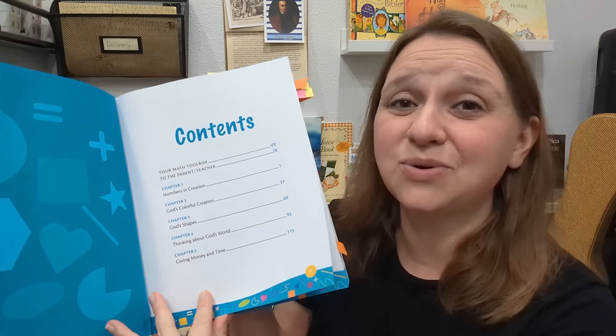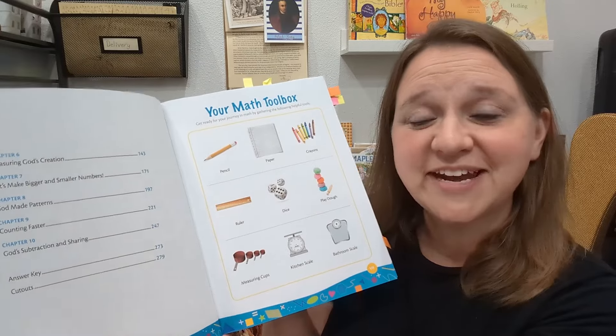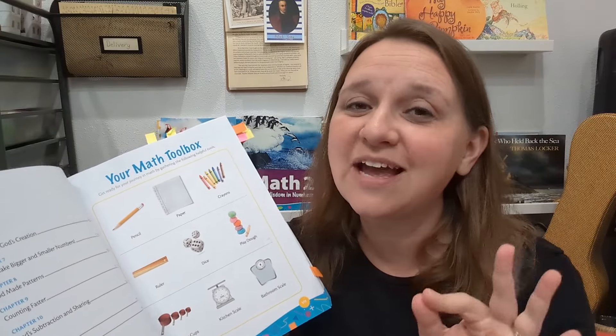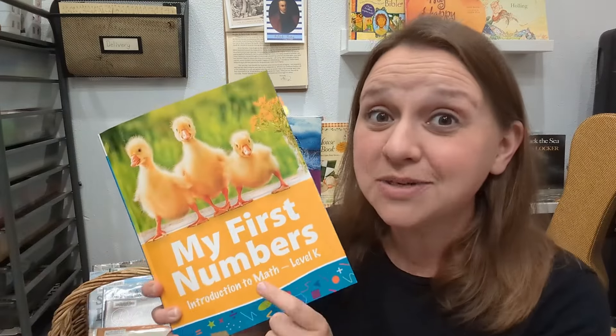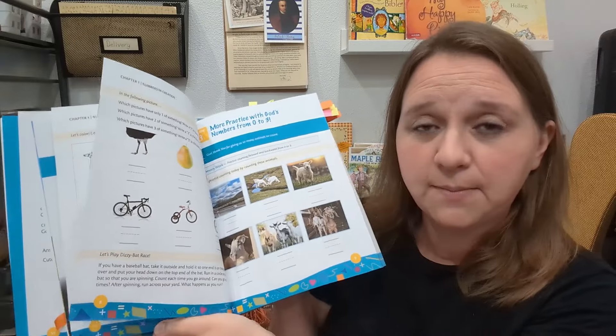When you open it up you're going to see your table of contents. This only has 10 chapters in it and those 10 chapters break down to 90 lessons — that's all for your kindergarten level. Think about it more as like an introduction to math. This is just the first math introduction for your child. You're learning addition and subtraction, a lot of basics, even recognizing numbers and what they look like.